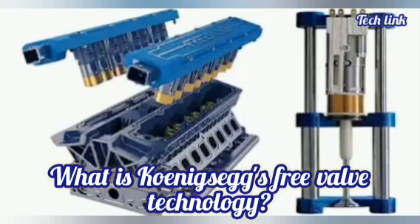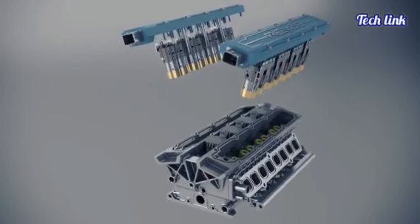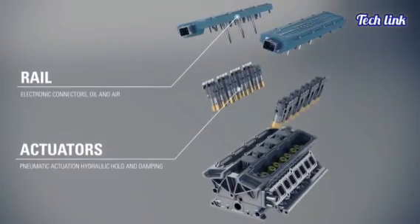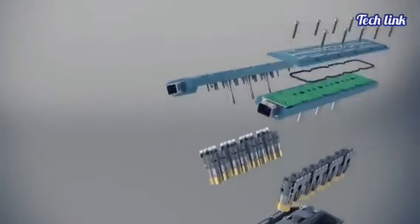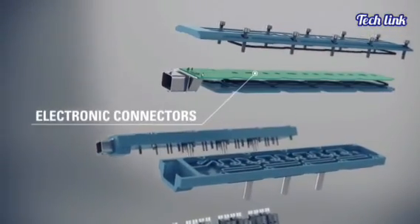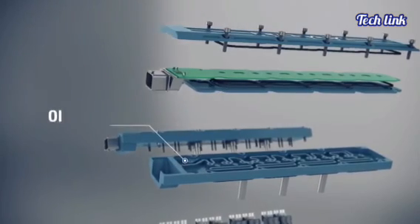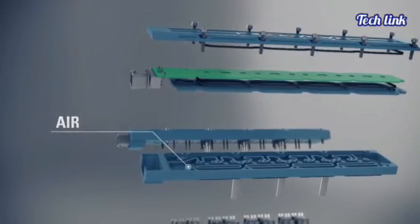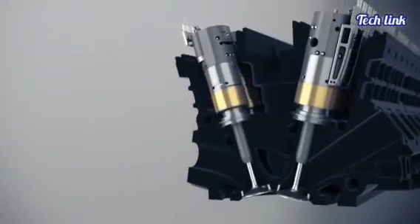What is Koenigsegg's Freevalve Technology? Freevalve Technology substitutes camshaft valves with pneumatic actuators. Instead of a camshaft, each valve has its own electronically controlled actuator. The valves no longer follow a pre-defined camshaft lobe profile, allowing the programmer to create whatever valve timing they want.